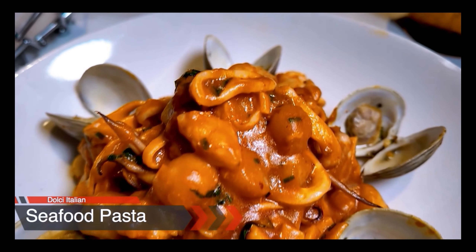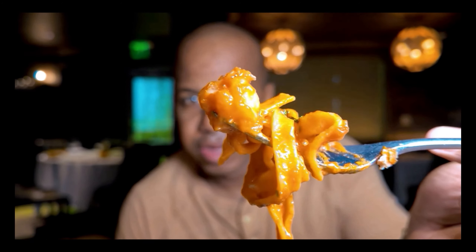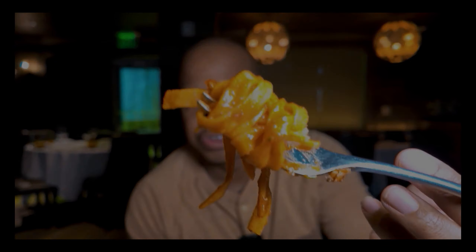This spaghetti has shrimp, baby scallop, calamari, and clams. It's beautiful. The sauce itself is made with a mixture of tomatoes and fish. I don't know what to say about this — I'm getting blown away. The tomato sauce is cooked with fish, so it has like a seafood essence to it.